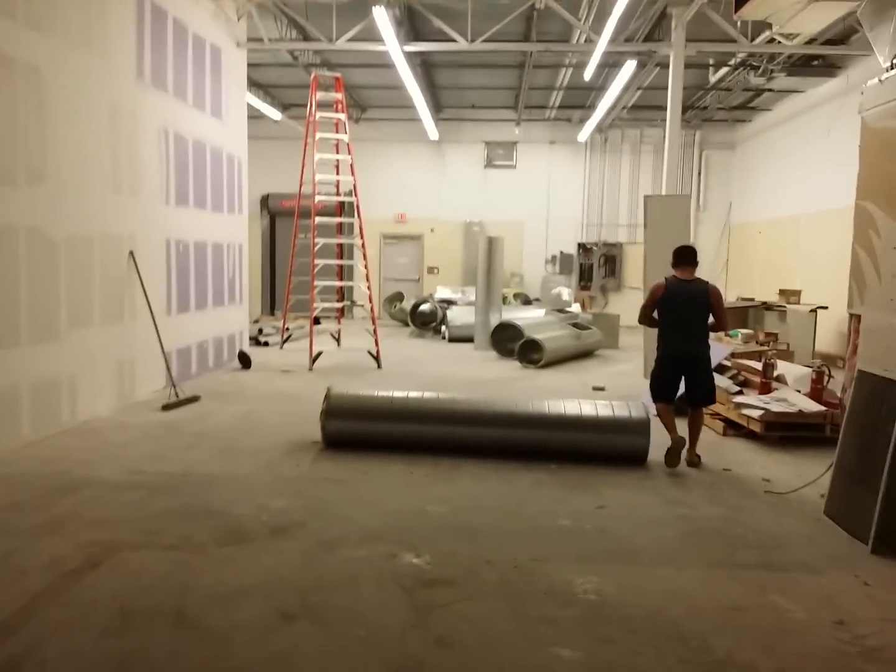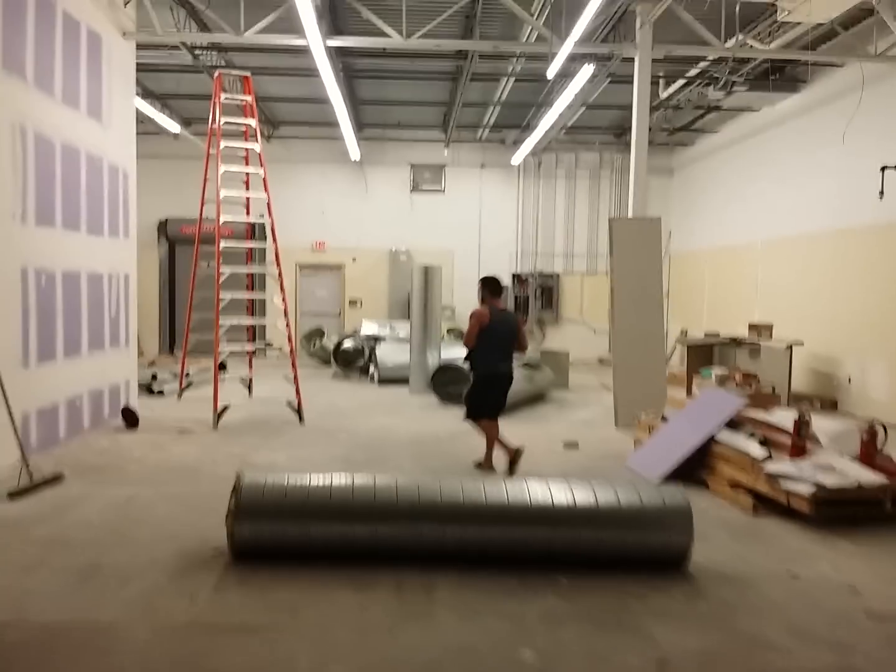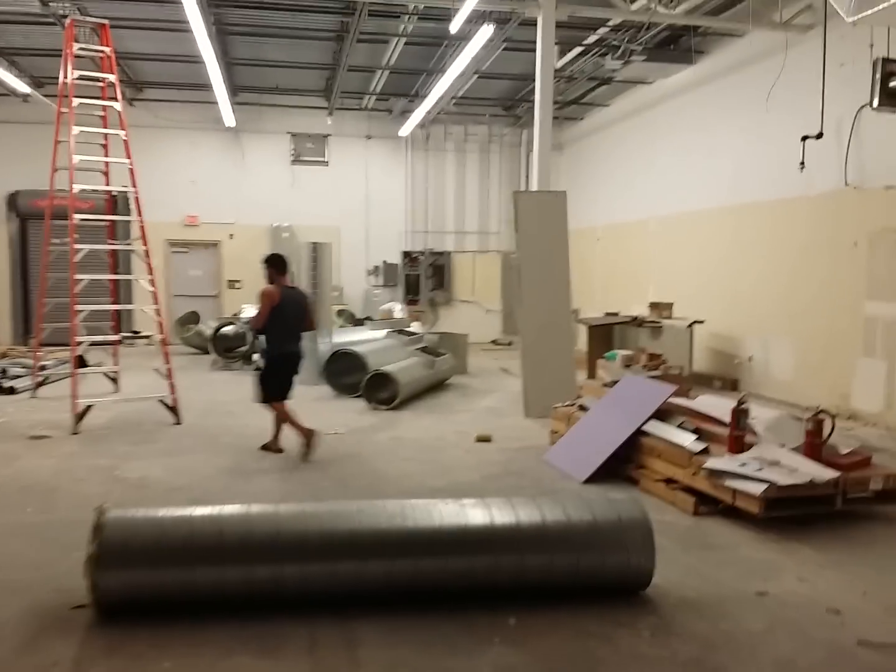And then walk through here. Nice big open area here. As you can tell, demo is still going on. Nice big open area. We got some surprises there. Nice big open area over here.